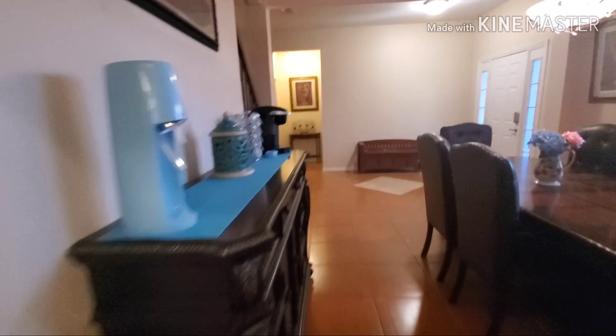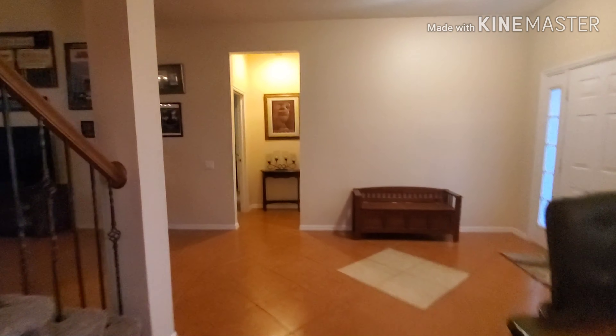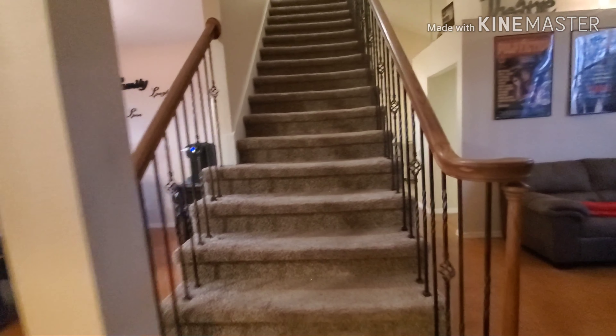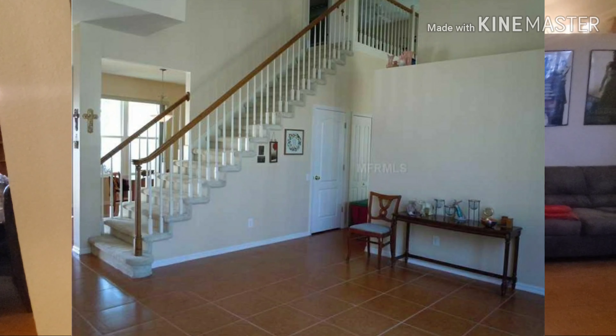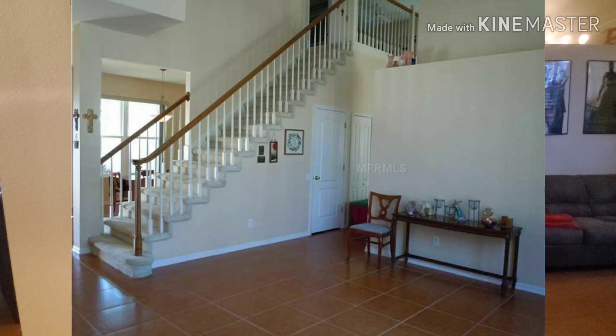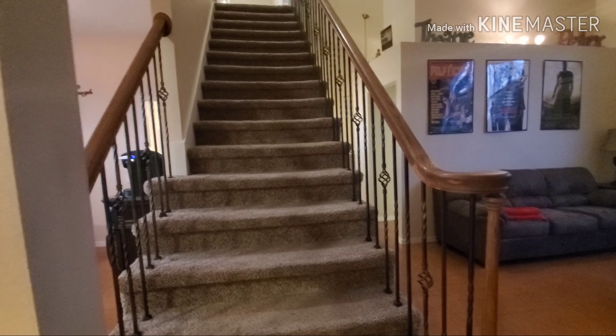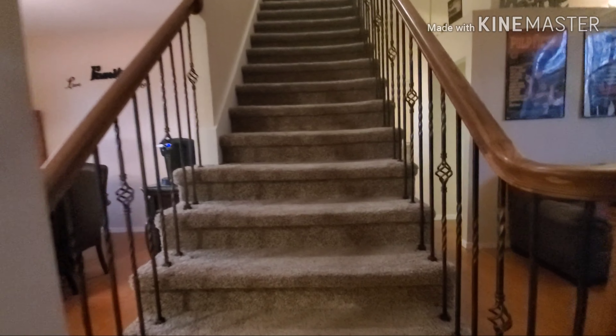Now let's go up the stairs. We did do carpet on the stairs and we did the wrought iron balusters — it was white wood for the balusters and really outdated, gross carpet when we moved in.